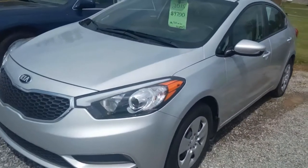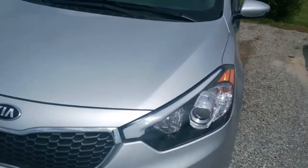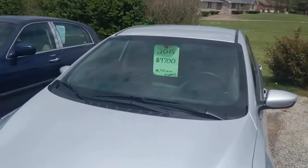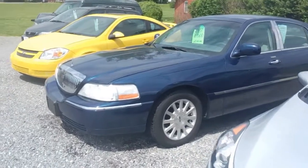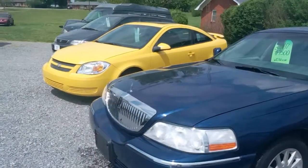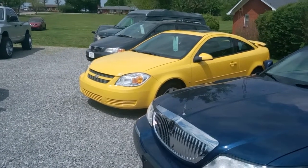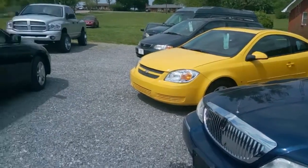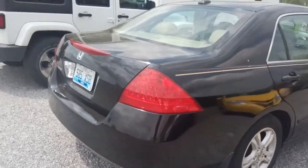They're working on cleaning this one up right now — we washed all the cars out here. There's a 2008 Honda with 62,000 miles, and a Kia Forte in super shape with a six-speed manual in it. Down here we've got a Lincoln Town Car and a Chevy Cobalt.